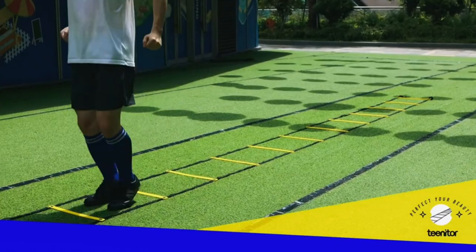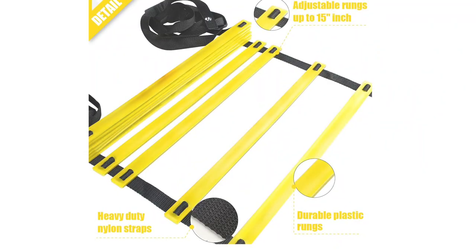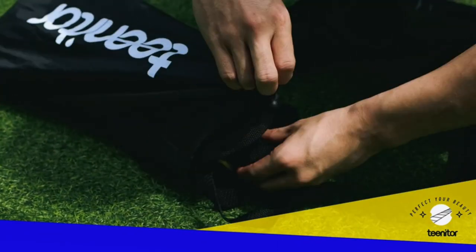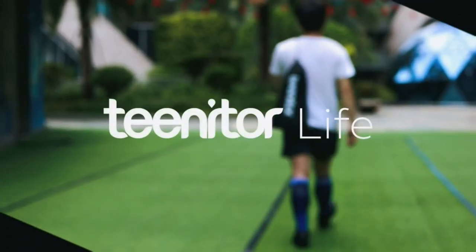With adjustable distance, you can easily set the length of the ladder according to your choice and training needs. The agility training equipment is also excellent for athletes looking to hone their soccer, hockey, or tennis skills as it focuses on improving their footwork. It is also simple to use, put away, and transport for training sessions, as it comes with a top-quality carrying case.